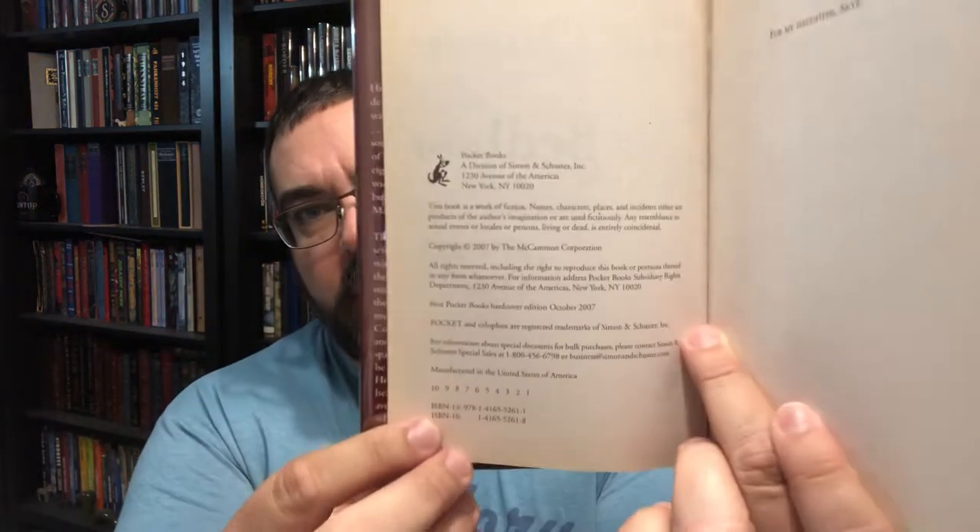This one here is the first print hardcover edition — the trade hardcover, the first hardcover edition. It came before the Limited, which I'll show you in a minute. This one was already signed when I bought it, signed by Robert McCammon, so no sense in taking that one to him again. Let's see how I know it's a first print, first edition. There is our number line — it goes all the way down to one. And the artwork — I've got it in a Mylar dust jacket protector, so it's very shiny.